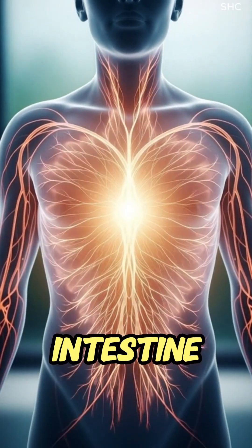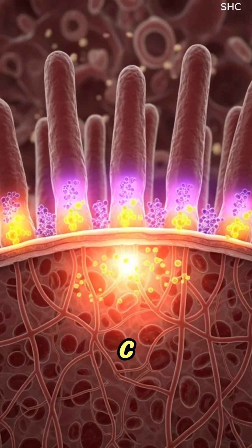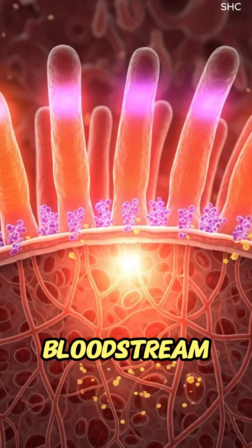As the mixture transforms into nutrient-rich chyme, it enters the small intestine, where villi rapidly absorb antioxidants, vitamin C, and flavonoids into the bloodstream.